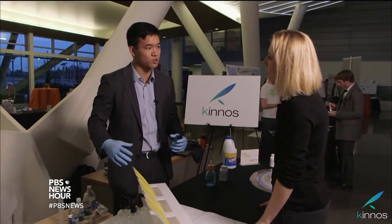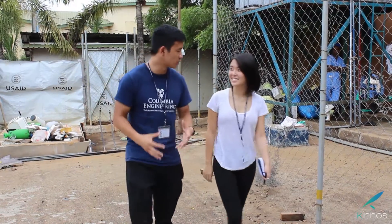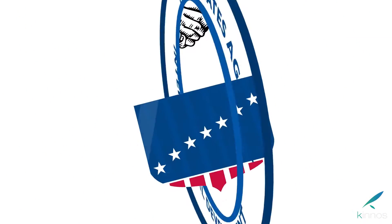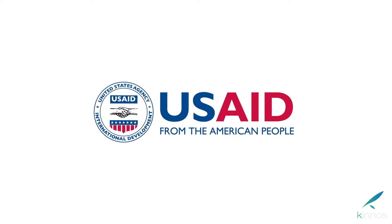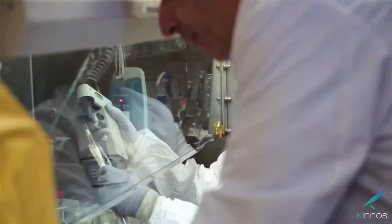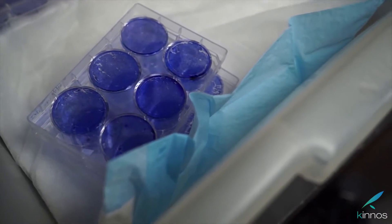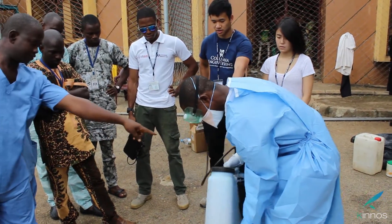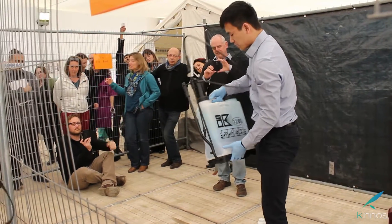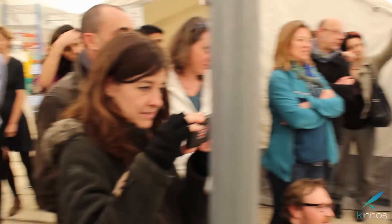We've also been featured in NPR, Wall Street Journal, and PBS NewsHour, among others. We were one of only 12 recipients out of over 2,000 applicants to win the USAID Fighting Ebola Grand Challenge, and the only undergraduate team to win. This gave us over $650,000 in grant funding to complete research and development, test Hi-Lite against live infectious pathogens, and field test in West Africa. We were invited to demo our product at the White House and travel to Brussels and Geneva to present our technology to Doctors Without Borders and the World Health Organization.